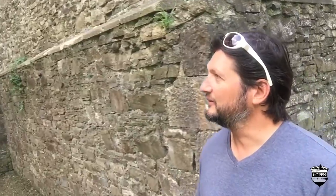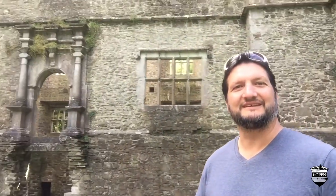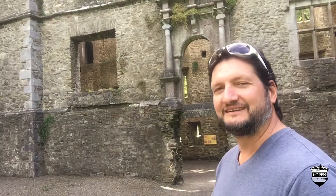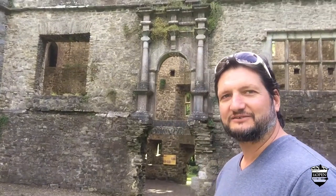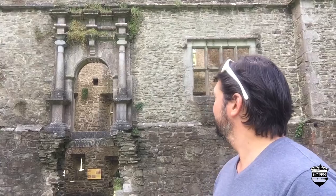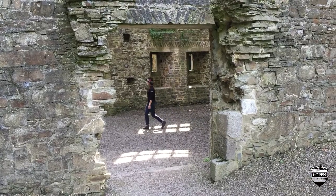This is just amazing. Look at this — this is so neat. I mean, we get to go in some cool places. We've been in some neat castles in India, and wow, what it must have been like to be here at some point.